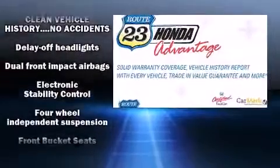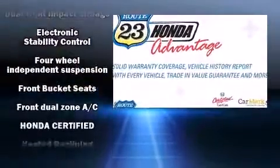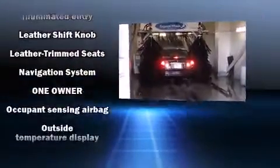Honda also prioritized safety and security with features such as head curtain airbags, brake assist, a security system, and four-wheel disc brakes with ABS.